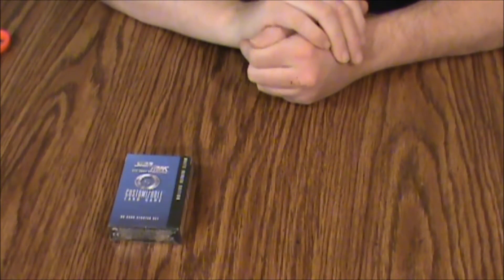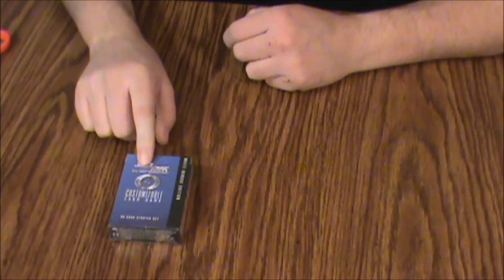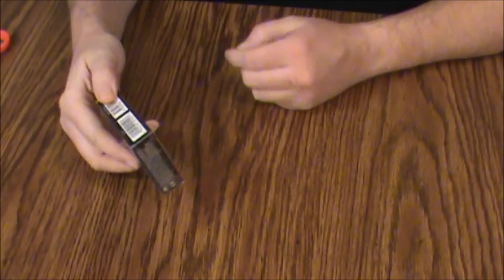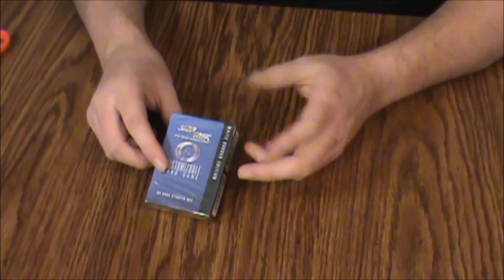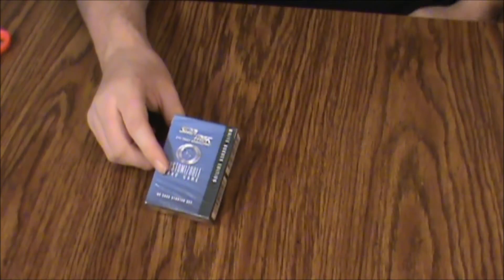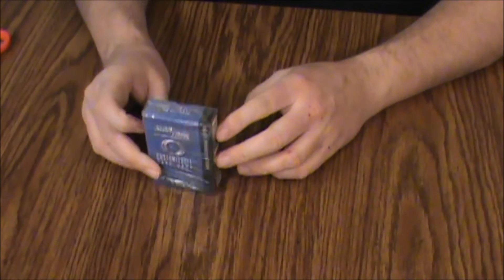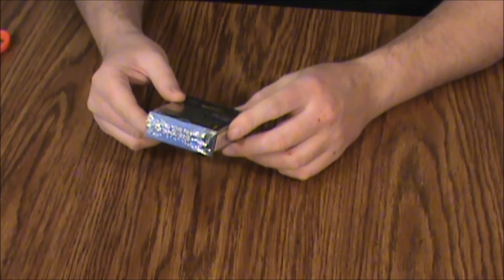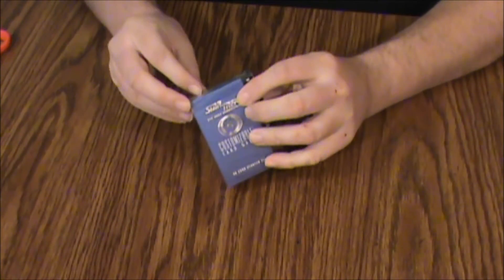Hello everyone and welcome to another episode of What's Inside. Today we're looking at the Star Trek Next Generation customizable card game. These are the White Border Edition. This is a sealed box and this is out by Decipher Inc. They also did a Star Wars game and I think they did another Star Trek original series card game. So we're going to take a look at this and look for anything awesome.